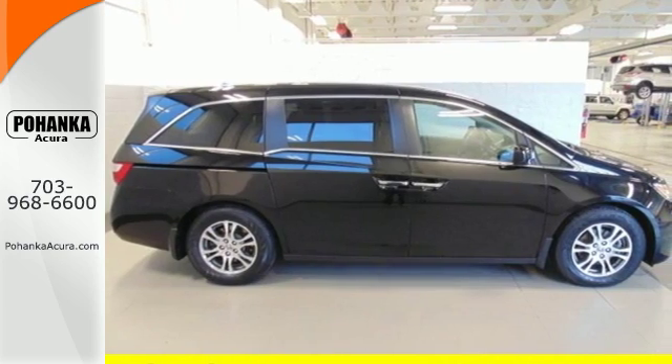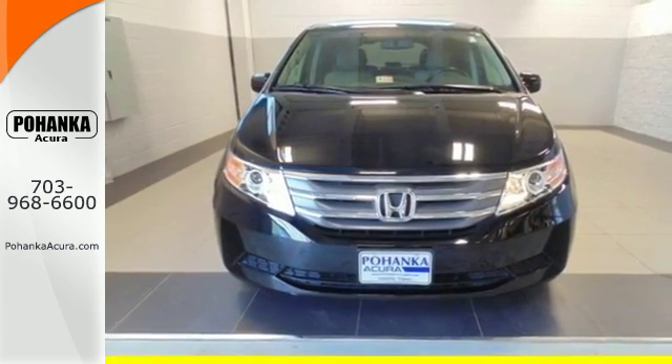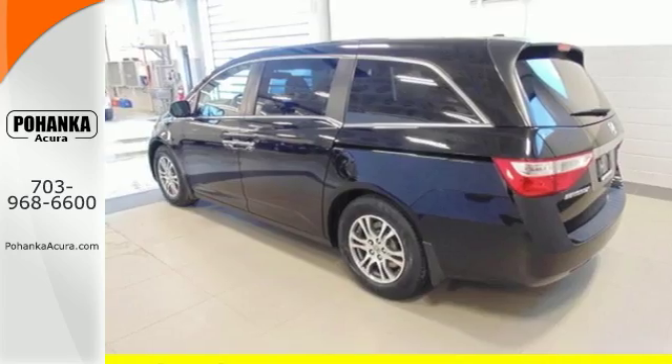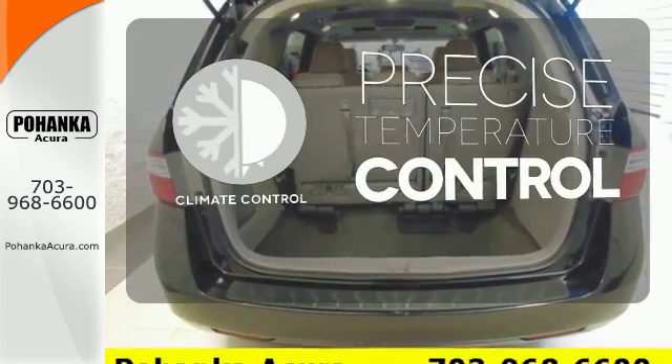You get convenience features like power windows, locks and mirrors, and steering wheel audio controls. The safety features like stability and traction control and multiple airbags mean no matter the errand, you can drive with confidence. Select the perfect temperature with climate control.